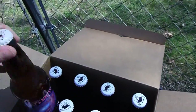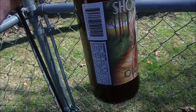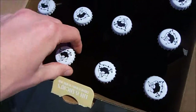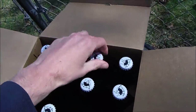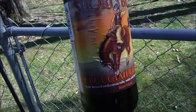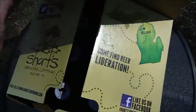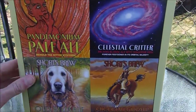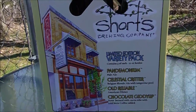Just like a critter. Old Reliable. Pandemonium. And Short's Giddyup. So that's their variety pack — go check it out, just came out. Try yourself some Short's brews. Maybe I'll do a review or two. Cheers.